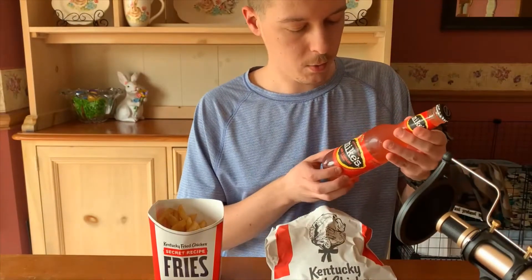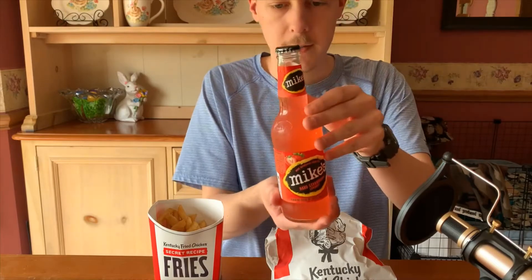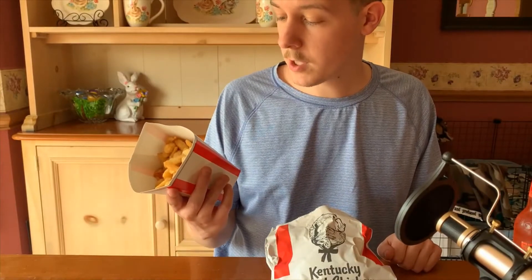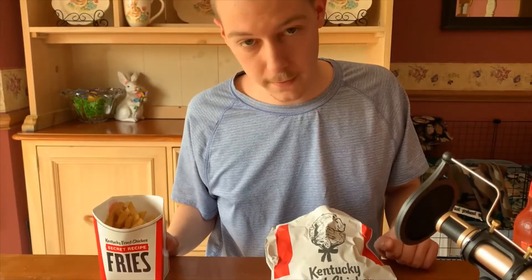The new Mike's Hard Strawberry Lemonade from Mike's. And I've already reviewed these, but the Secret Recipe Fries, of course, which I have already given a five.